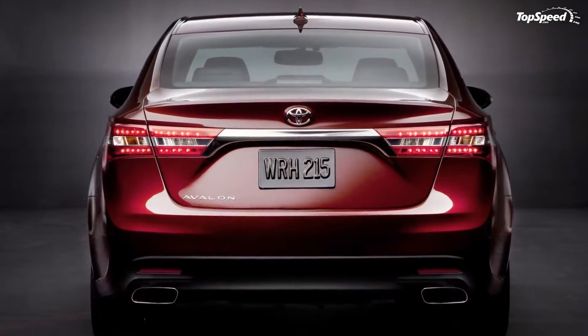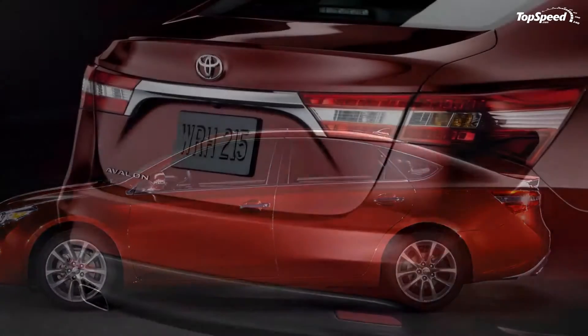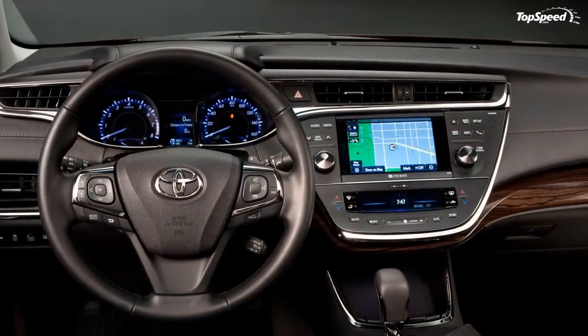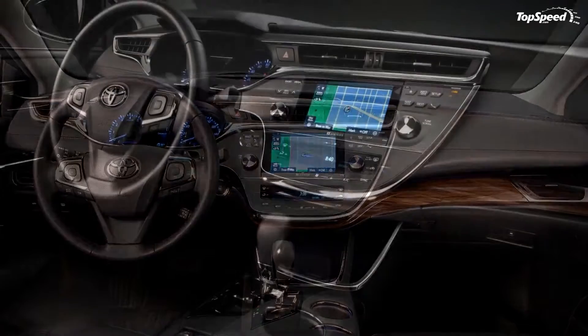The model has been designed to attract younger buyers and features a sleek and expressive profile with a longer sloping roofline, flared front fenders, and reduced front and rear overhangs. The car's interior combines comfort, convenience, and technology.